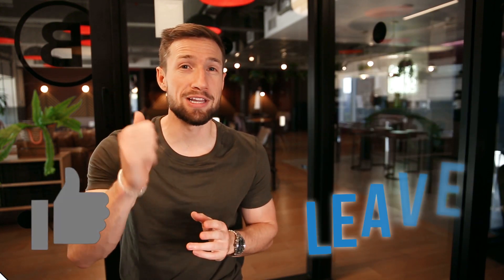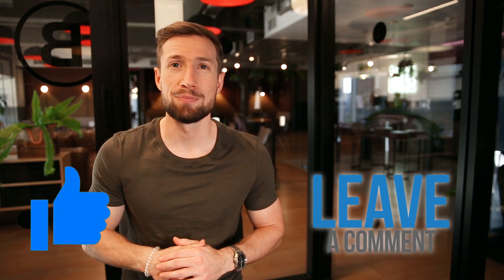If this video was helpful, please give it a like and let me know in the comments down below. Thanks for watching guys, I'll see you in the next video. Bye for now.